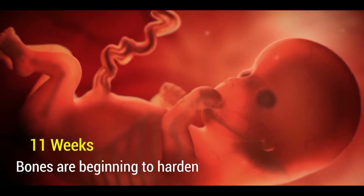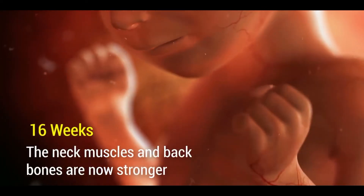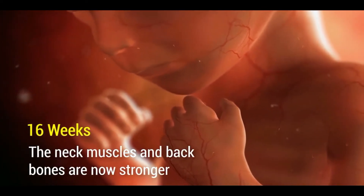By the tenth week, the sense of smell and the heart are now fully developed. By the eleventh week, bones are beginning to harden. By the sixteenth week, the neck muscles and the backbone are now stronger.